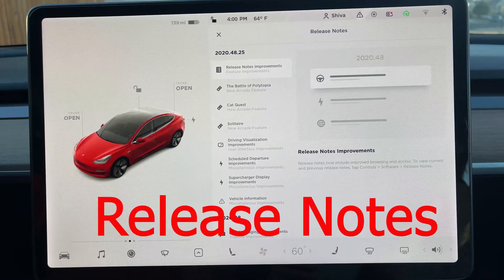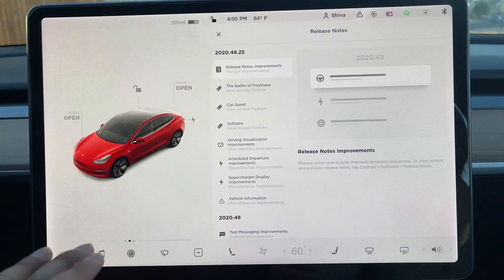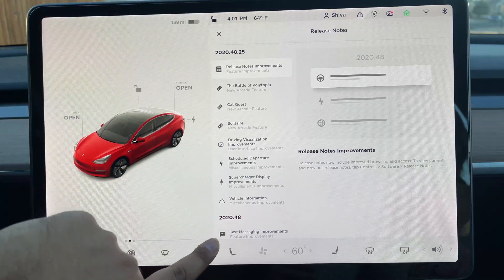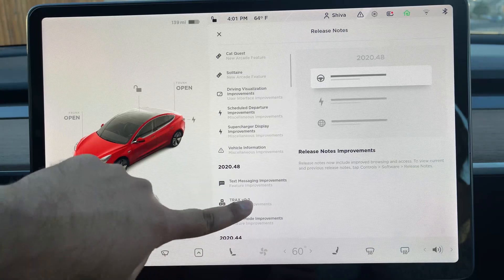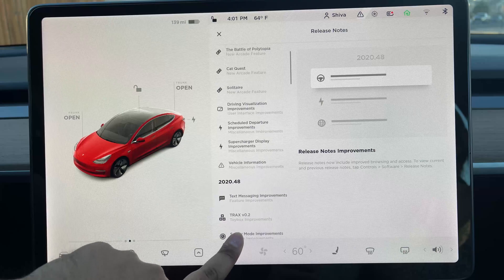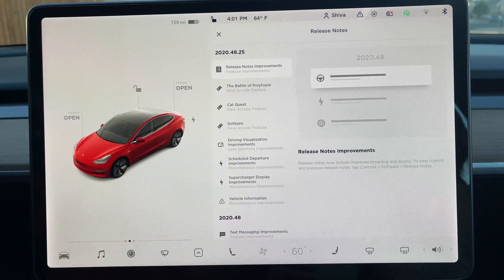First in our release notes are the release notes improvement. Now you can see them in the software tab. What I like here is you can see what the previous release note had — it shows 2020.48 and 2020.44. So it keeps track of previous release notes, so now you know what changed from the last release. That's really good.